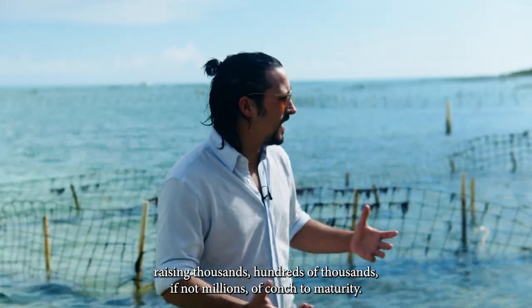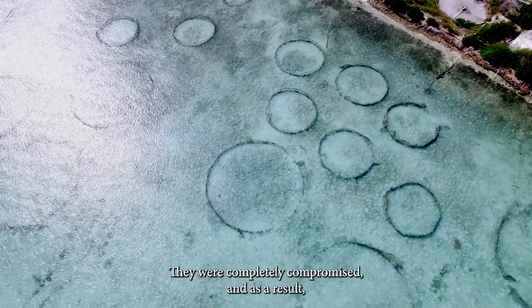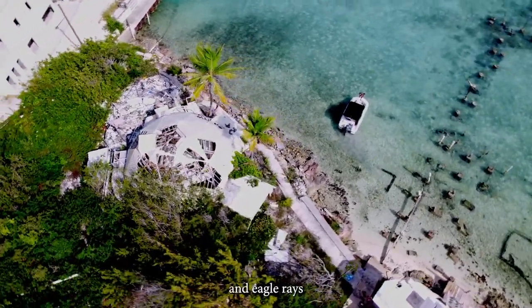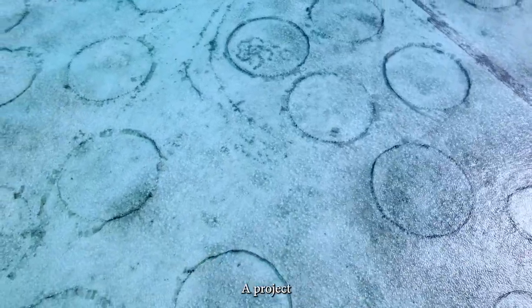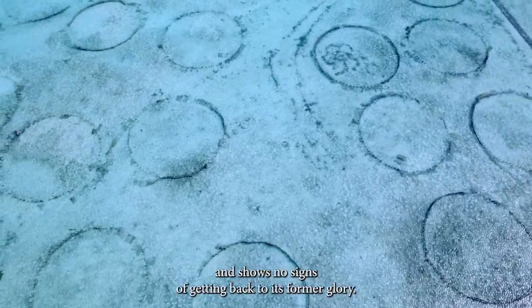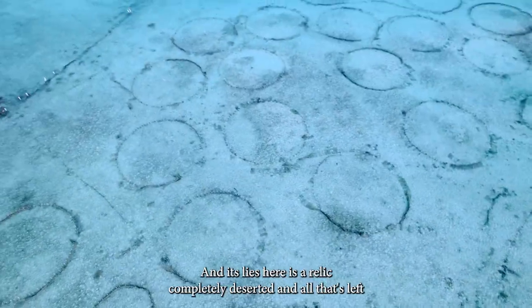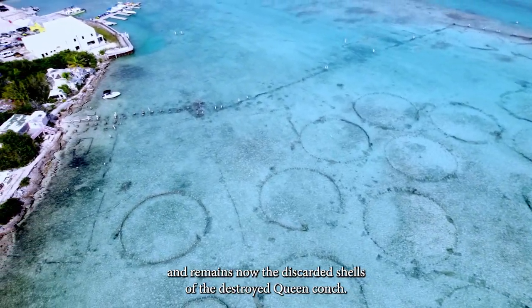The farm was raising hundreds of thousands, if not millions, of conch through to maturity. However, in 2015, a succession of hurricanes completely destroyed these sea pens — they were completely compromised. As a result, natural predators such as nurse sharks, cowfish, and eagle rays were able to come in and feast on the remaining population of Queen Conch. A project that was incredibly well received around the world has unfortunately disappeared and shows no signs of getting back to its former glory. It lies here as a relic, completely deserted, and all that remains are the discarded shells of the destroyed Queen Conch.